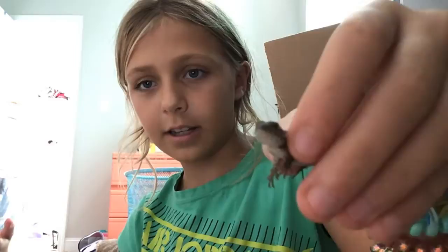Hey, welcome back to my channel! Today I'm going to be showing you my new best friend. It's a lizard — his name is Zuri.